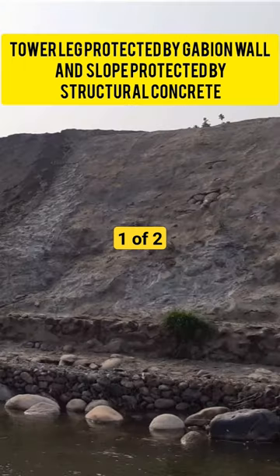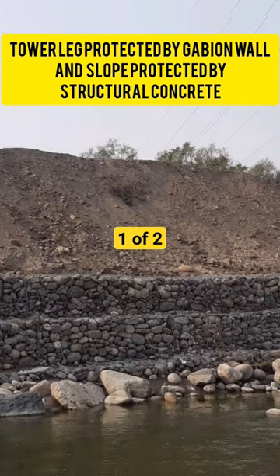This creates a barrier that helps to control erosion and manage water flow.